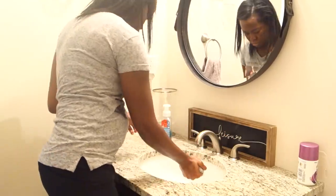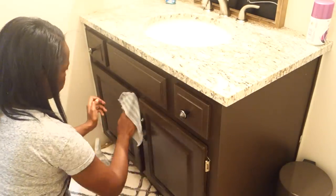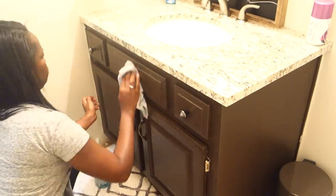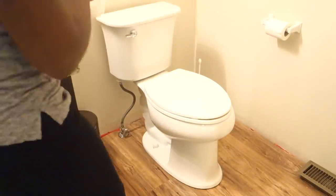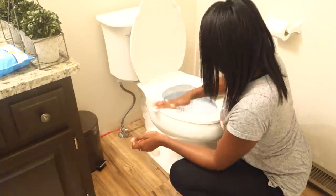We're going to be cleaning bathrooms today — I'm showing you two bathrooms. This first one is our guest bathroom right by the kitchen; it's where we use the most often so it's not really that dirty. I went ahead and cleaned the mirrors with my Method glass cleaner, then cleaned the counter and vanity with that as well. Then I put the Lysol toilet bowl cleaner in and now I'm using Clorox wipes to clean the toilet.